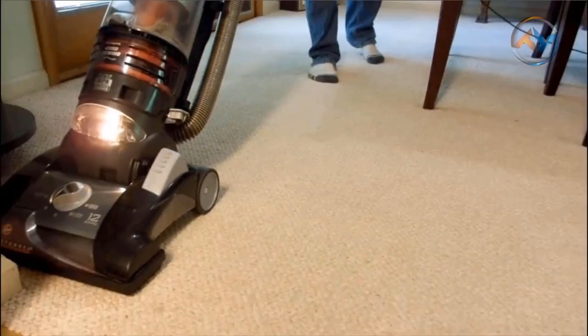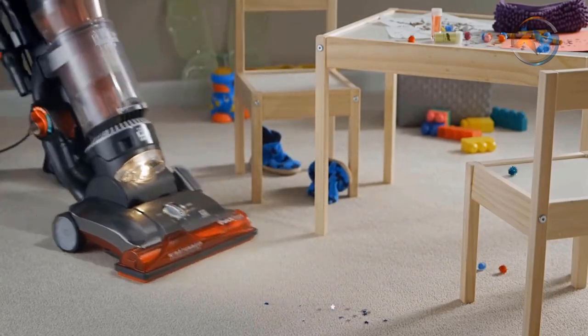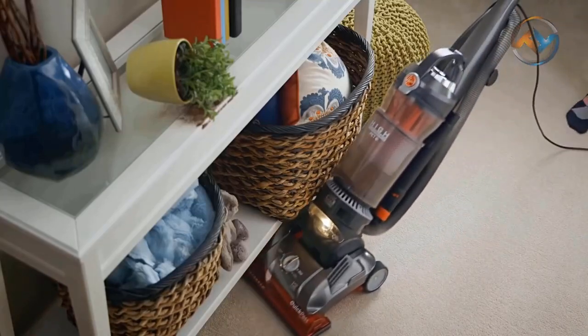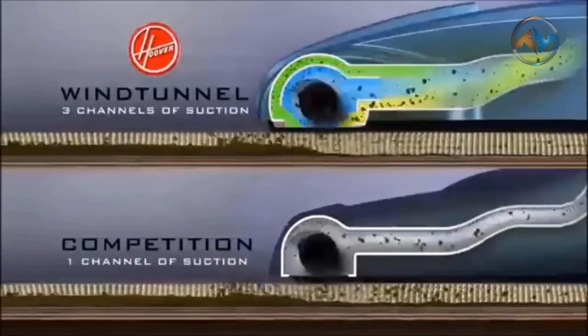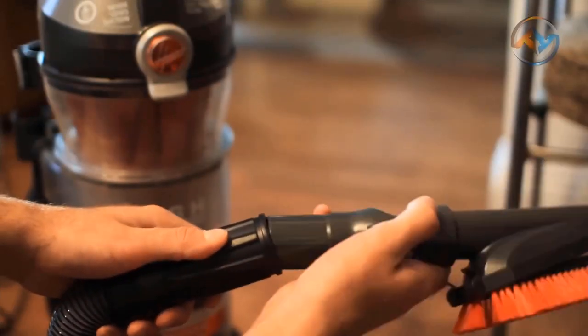With odor-trapping HEPA filtration, large capacity dirt cups, and an array of tools, the Hoover vacuum cleaner is equipped for optimal pet hair removal on floors and carpets. The combination of wind tunnel technology in the nozzle and a multi-cyclone system in Hoover's dirt cup creates powerful suction of deep-down embedded dirt, dust, and pet hair. You get the extended reach with the Hoover wand and tools.